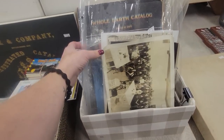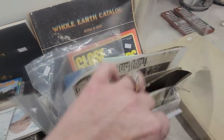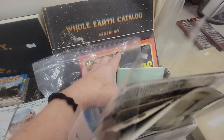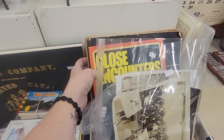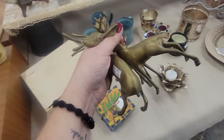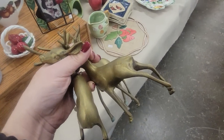Some ephemera here, some photographs — I love this stuff. Bird guide, Close Encounters of the Third Kind — it's aliens. A Whole Earth Log. I got three brass deer — those are coming home with me.